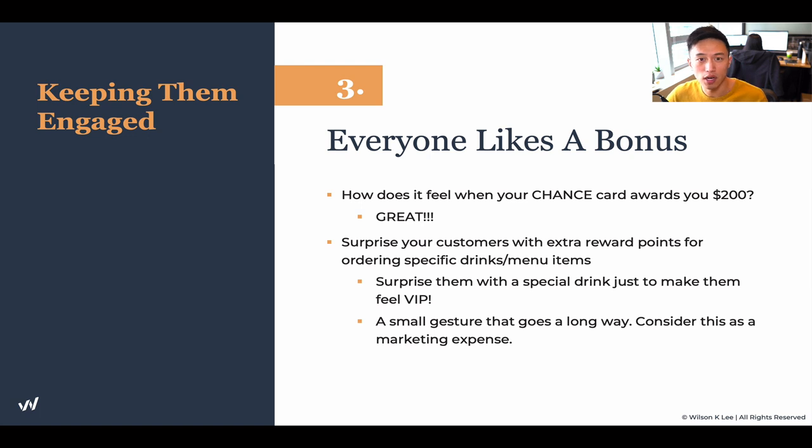Consider this as a marketing expense. Just by giving them a drink that costs you 50 cents, this could very well become the talking point at their dinner table and bring a new set of customers to your door. Consider these freebies as marketing expenses — they will guarantee a much more loyal following for your restaurant.